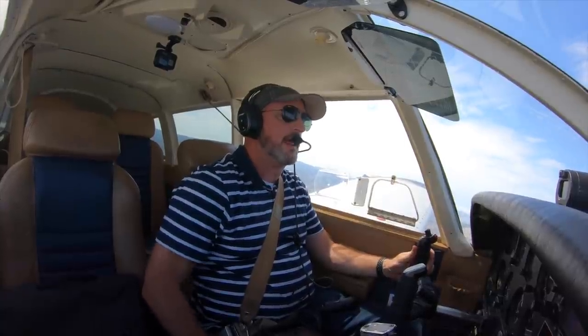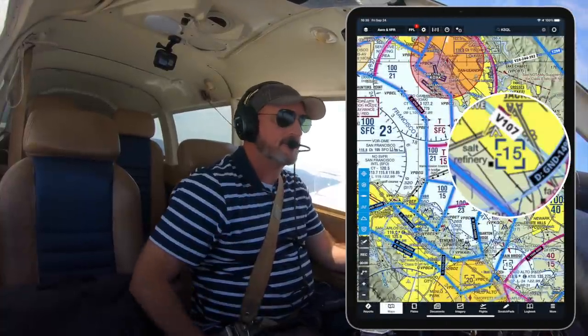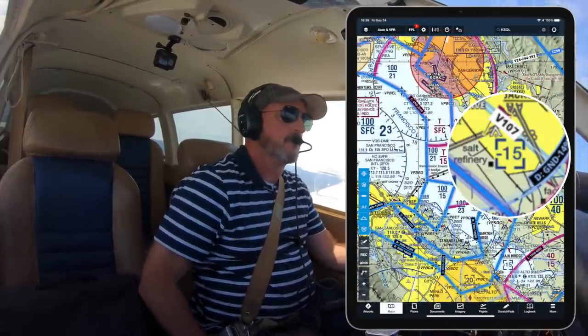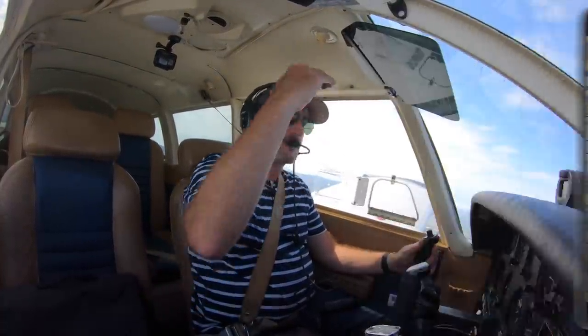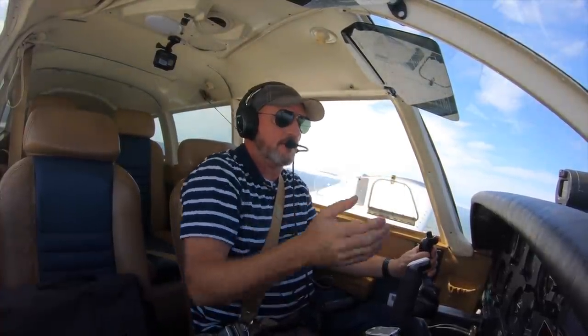We're basically pointed straight at Hayward. Hayward's Class Delta tops out at 1,500. So before we get to Hayward, we have to climb up. We're going to go to 2,500 but we have to wait for the Bravo shelf.